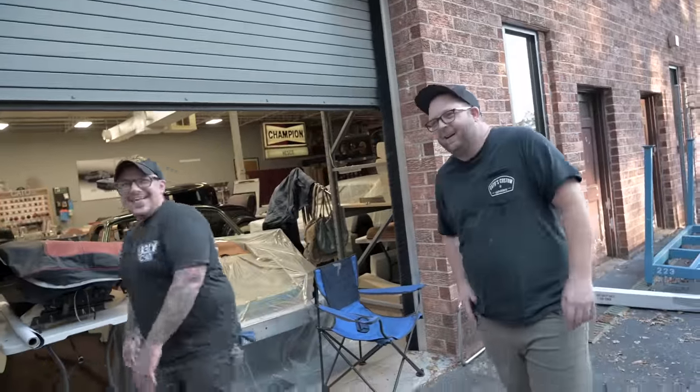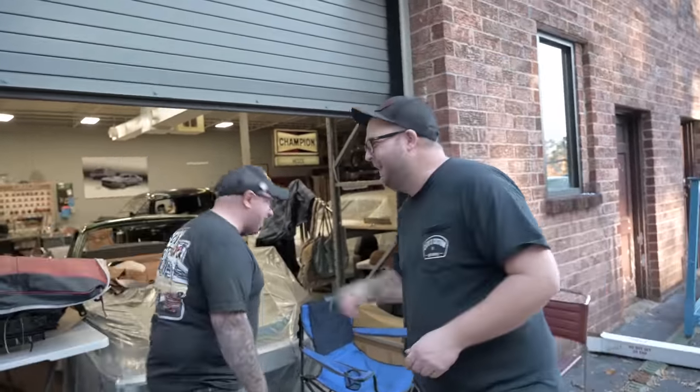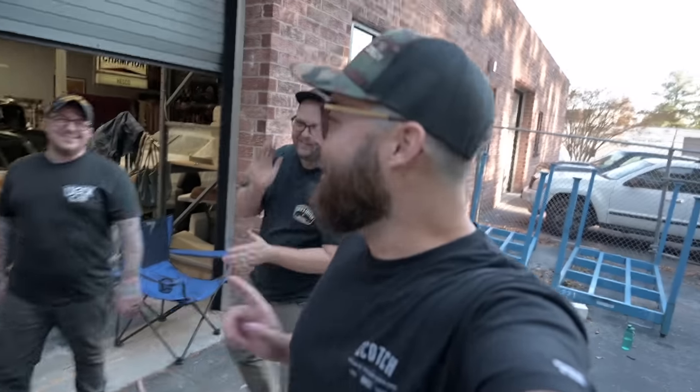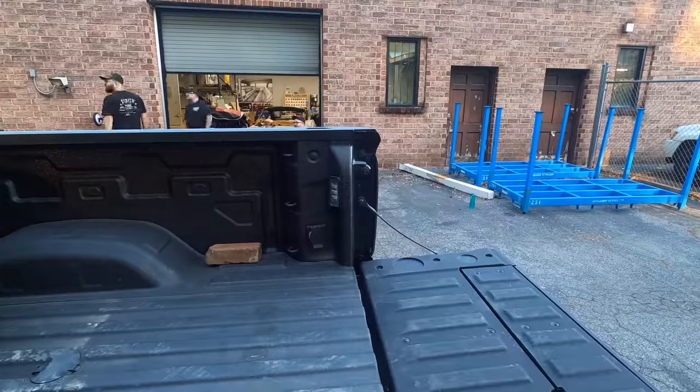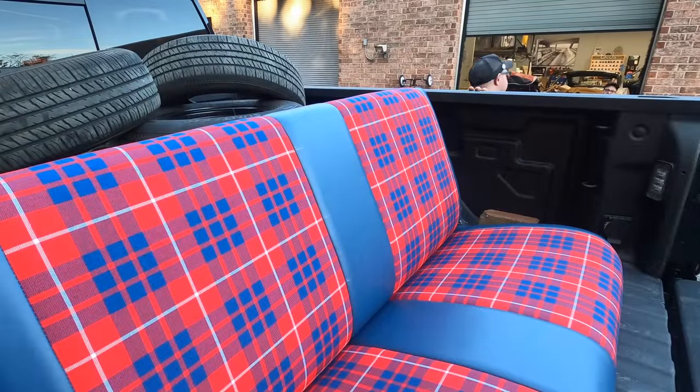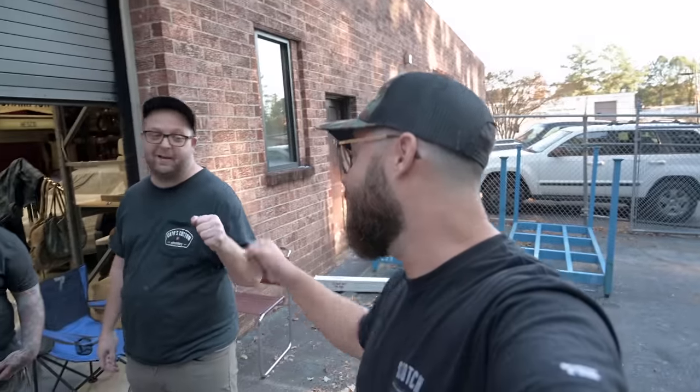All right, before we get too carried away we're just gonna go ahead and load this thing up and head back to the shop. We're gonna throw this thing in and show you guys what it looks like in the Blazer. Big thanks Kato — appreciate it man, as always. God does killer work — look for the next one, catch you guys in a minute.